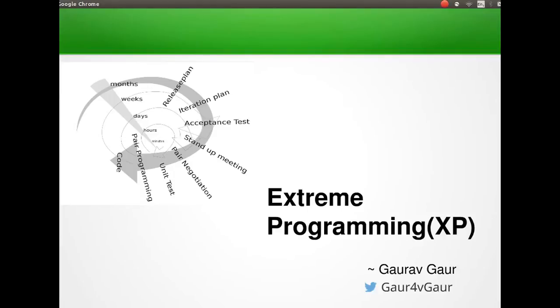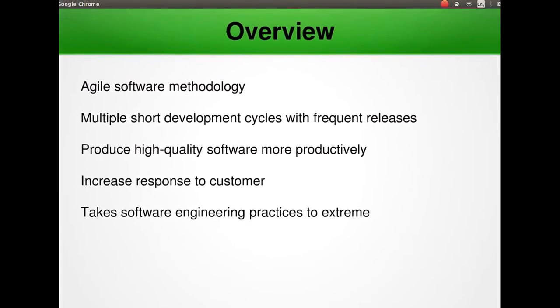Extreme Programming or XP is a type of agile software development that advocates frequent releases in short development cycles. It is a software development methodology intended to improve software quality and responsiveness to changing customer requirements. It is intended to improve productivity and introduce checkpoints at which new customer requirements can be adopted. XP takes the beneficial elements of traditional software engineering practices to an extreme level — for example, code reviews taken to extreme become continuous pair programming.